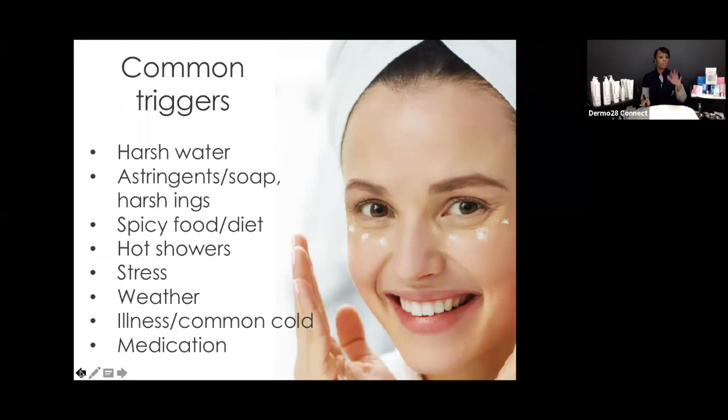Spicy foods — jalapenos, hot foods — can send a surge of redness and heat to the skin. Hot showers and stress are also triggers, as are weather changes: summer to winter, harsh storms. If clients are recovering from a cold or feeling run down, look for those signs as well.